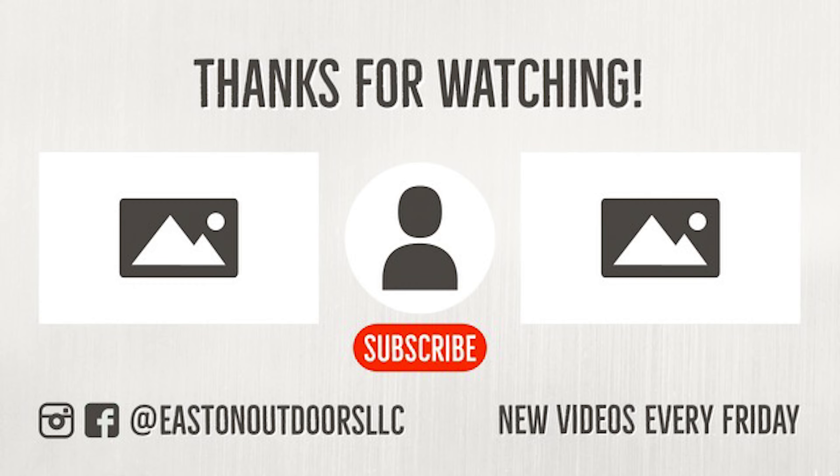If you're feeling magnanimous today, drop a subscribe and let us know you're watching. Next week we're going to show you a time-lapse of a really cool hardscape space we built. Until next time, I'm Micah Miller, and this is our channel, Easton Outdoors.